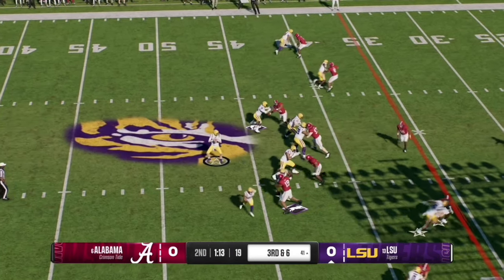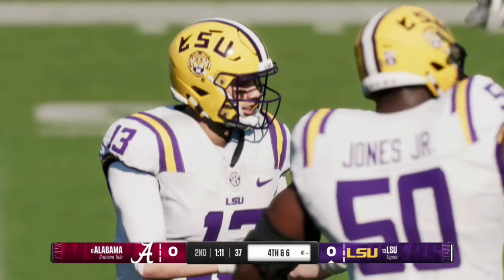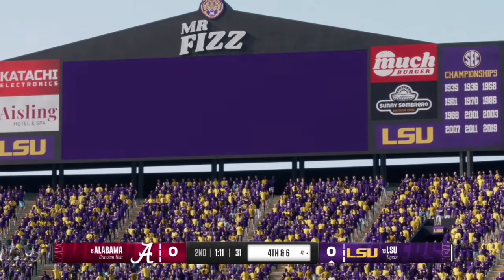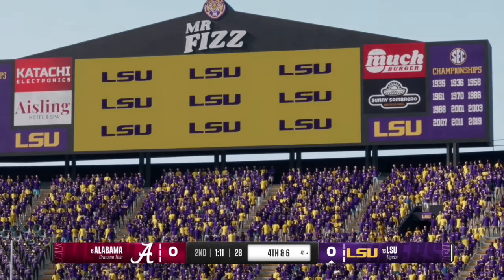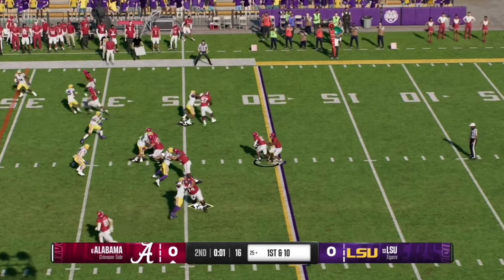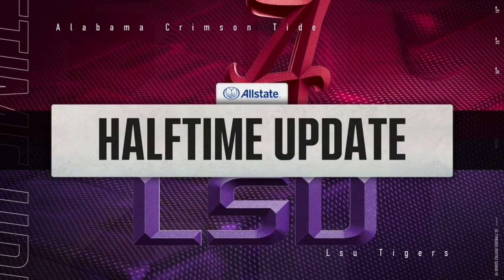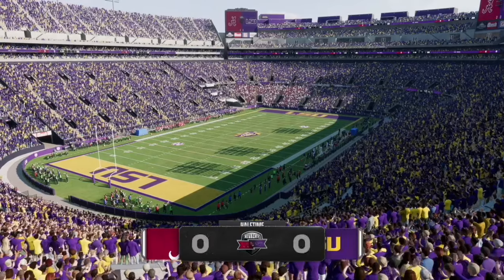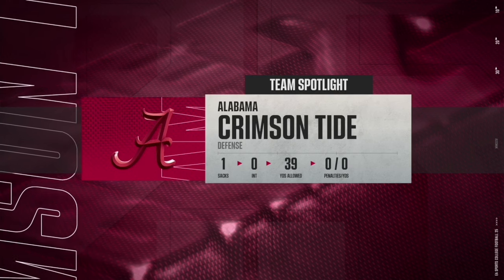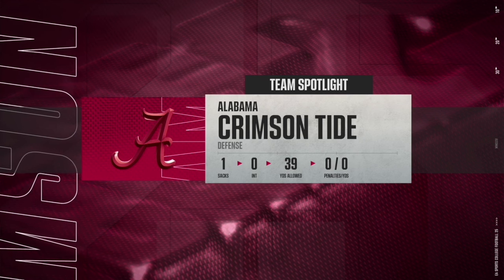Here on third and six, Nussmeyer airs one to the left into a tight window, but the ball is dropped for an incompletion and LSU punts back to Alabama. With three seconds remaining in the first half, the half ends on a handoff — we are tied at zero. The player spotlight is on the Crimson Tide defense, who have allowed only 39 yards in the first half.